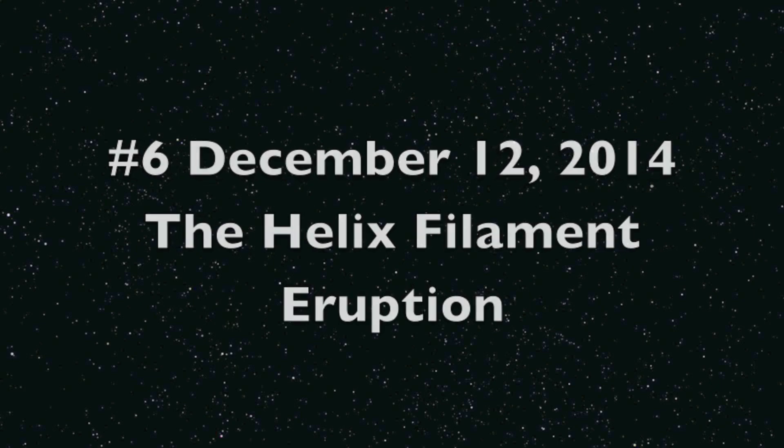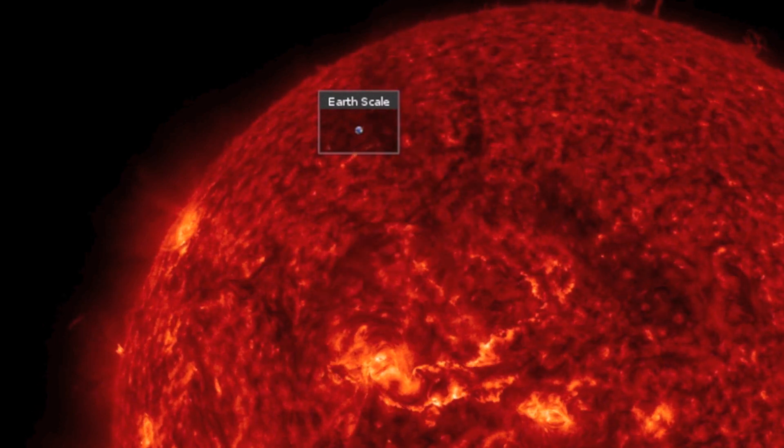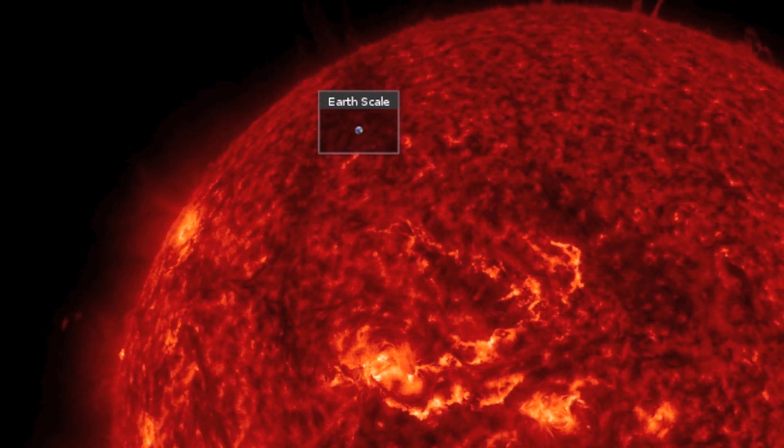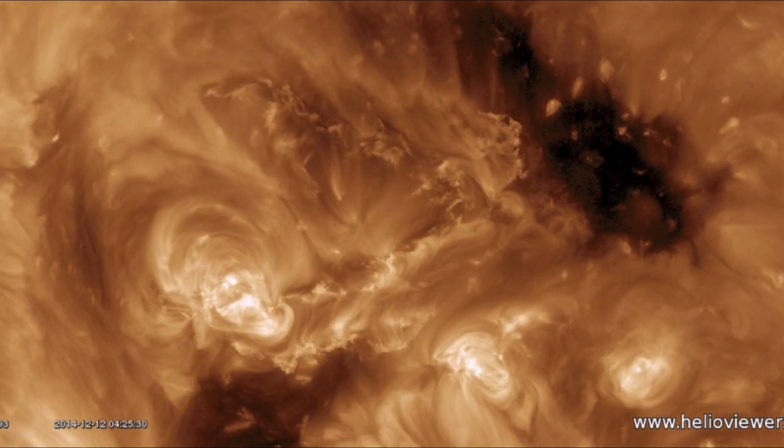A filament sitting behind a coronal hole destabilized and twisted upward like a DNA strand. At one point, the stretching rope spanned millions of miles. A solar tsunami was left in its wake.